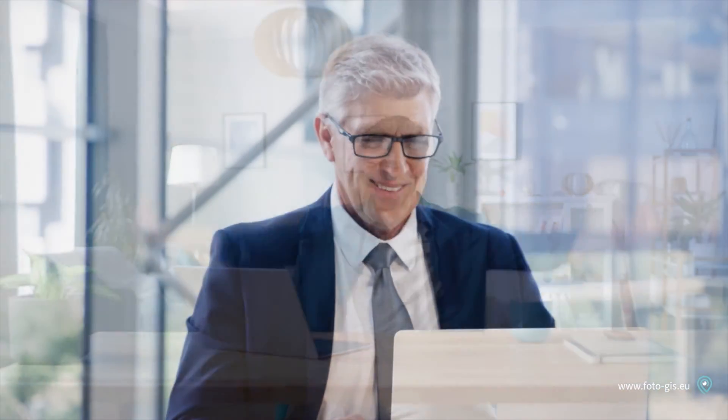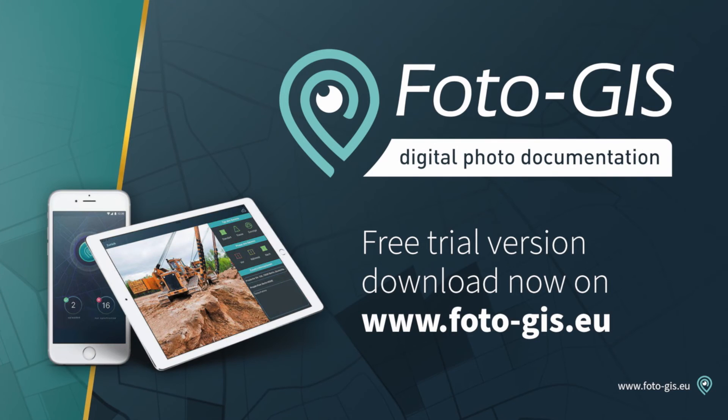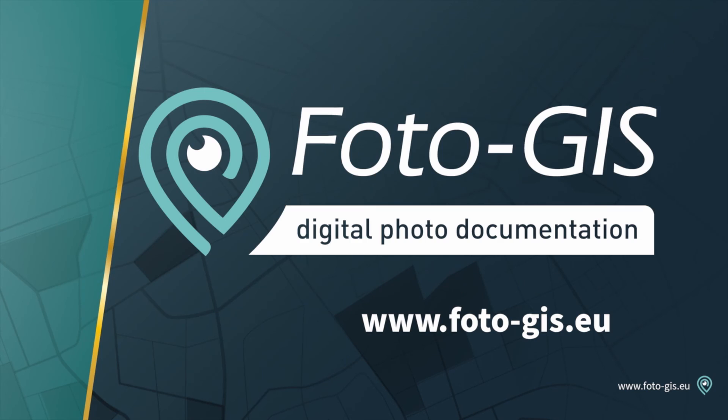Finally, you can be sure that your photo documentation keeps its promise. The digital efficiency of PhotoGIS saves time, money, and nerves. Get your free trial version now, and download the app on your smartphone today. You'll find all the needed information at www.photogis.eu